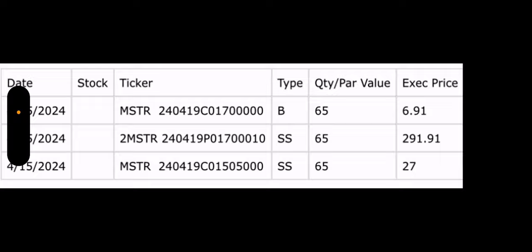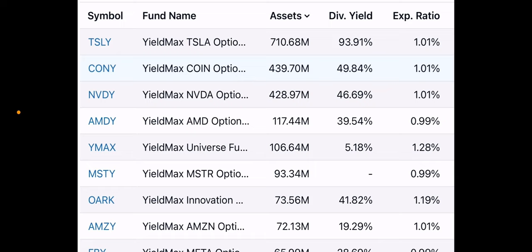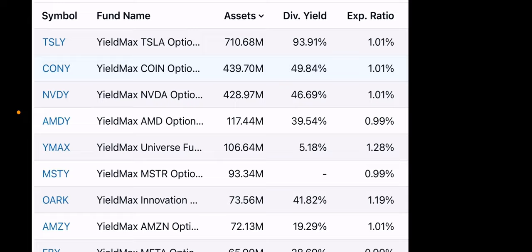I posted this yesterday on YouTube — these are the sizes of the funds by net asset value. TSLY is still number one at $710 million. CONY is number two at $439 million. NVDY is right behind CONY at $428 million. Everyone else is really in a separate tier. So there's Tesla at the top, then CONY and NVDY, and then everyone else.